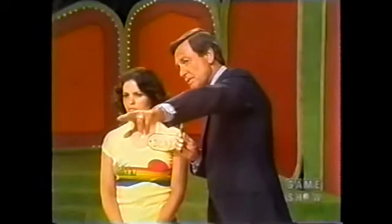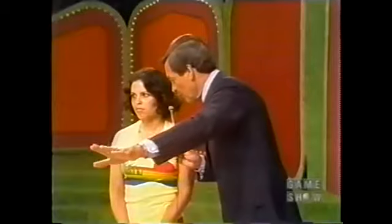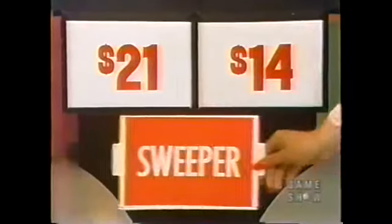You tell me the right price, and you win the sweeper and an X. She says it's $21. How much is it, Holly? No, it's not $21.